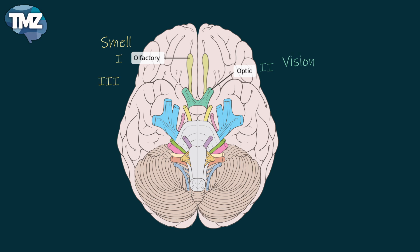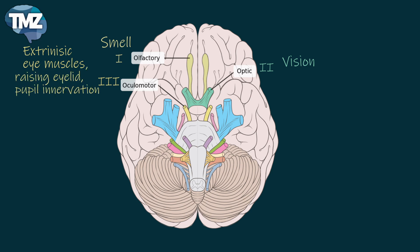The third cranial nerve is called the oculomotor nerve, which is a motor nerve that controls the extrinsic eye muscles. It regulates basically everything except for looking downward and inward. Raising the eyelid and pupil innervation are also functions of the oculomotor nerve.